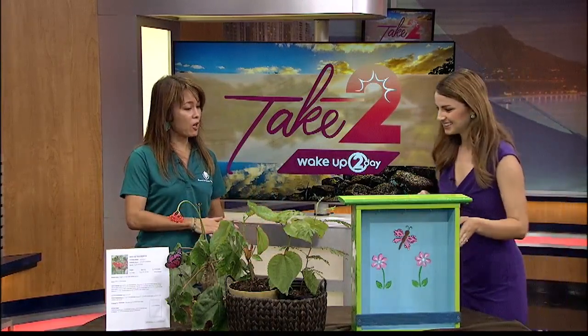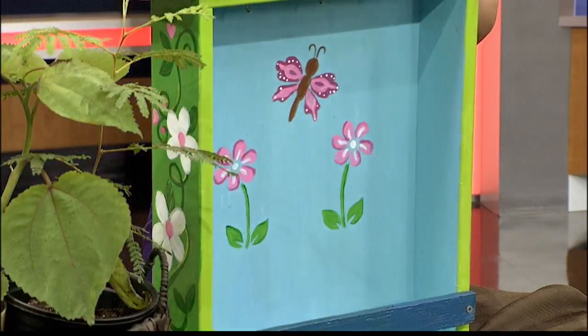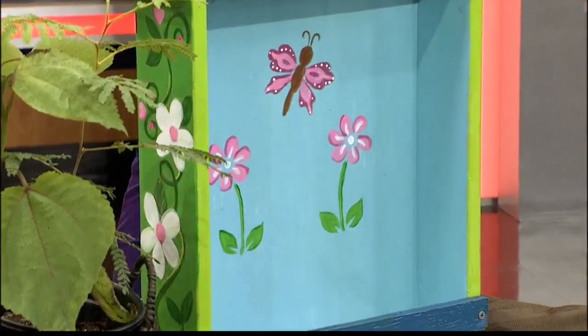So we have that workshop, which is again a two-part workshop. And then on the 16th, we have master gardener Joanne Maeda, and she's going to be talking about how to create a xeric butterfly garden.